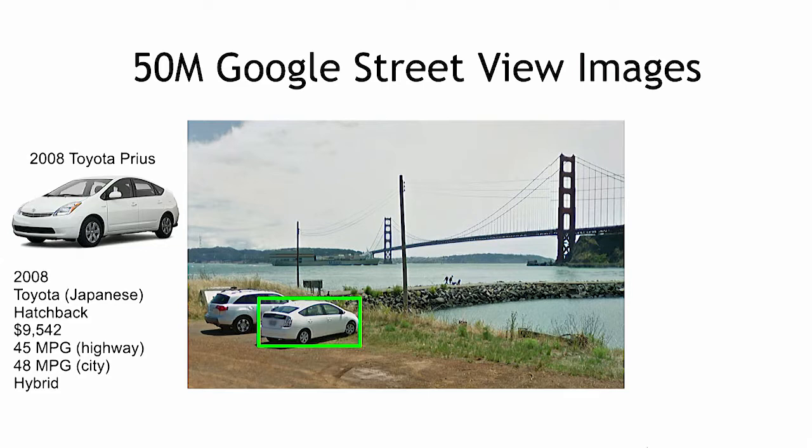We analyzed all the cars in 15 million Google Street View images and we used the characteristics of the cars that we analyzed to predict demographic characteristics.